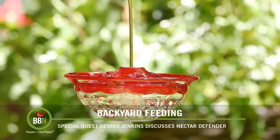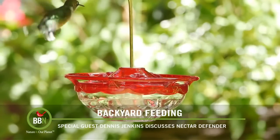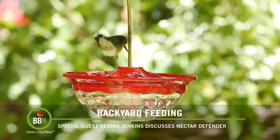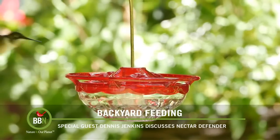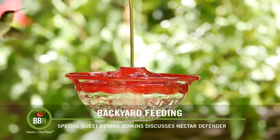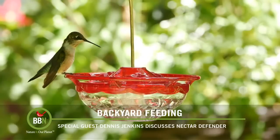That led us to start working on solving that problem, which is a tough problem. How do you preserve nectar without a preservative? It actually took a couple of years because I wanted to make sure it was inherently safe and natural. Rather than looking for a preservative, I started the other way — I looked at components that hummingbirds actually need and consume in nature.